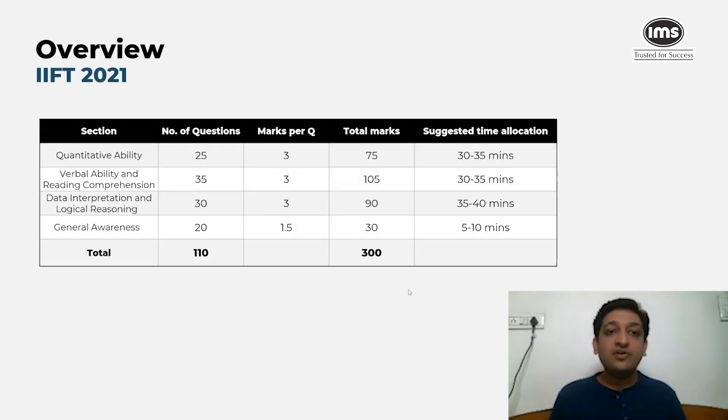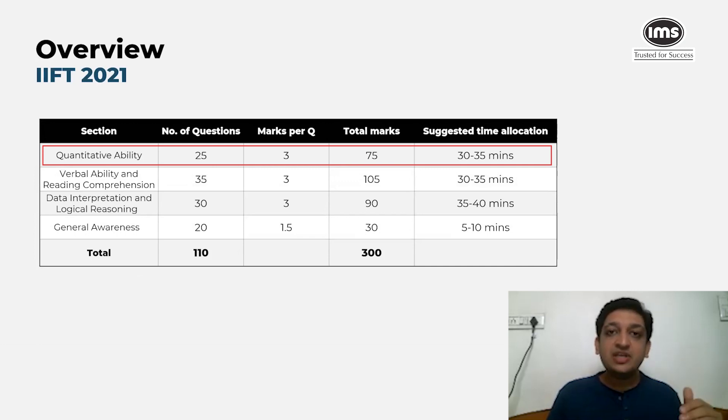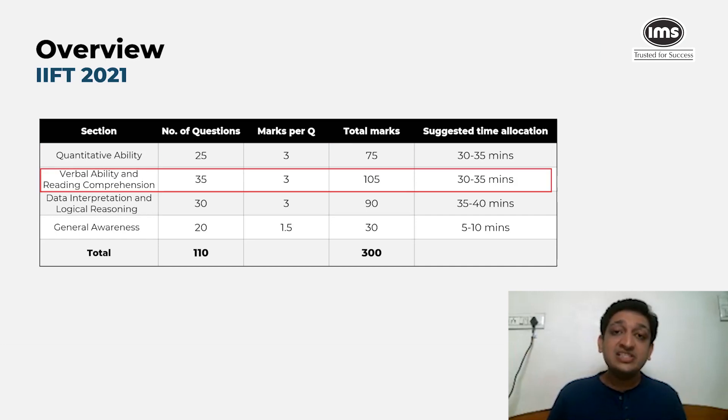Quantitative ability had 25 questions with three marks per question, giving a total of 75 marks. A good strategy would be to allocate roughly 30 to 35 minutes for this section — about one-third of the 105 minutes allotted to non-general awareness sections. This allocation would have given you the required number of marks in that section.